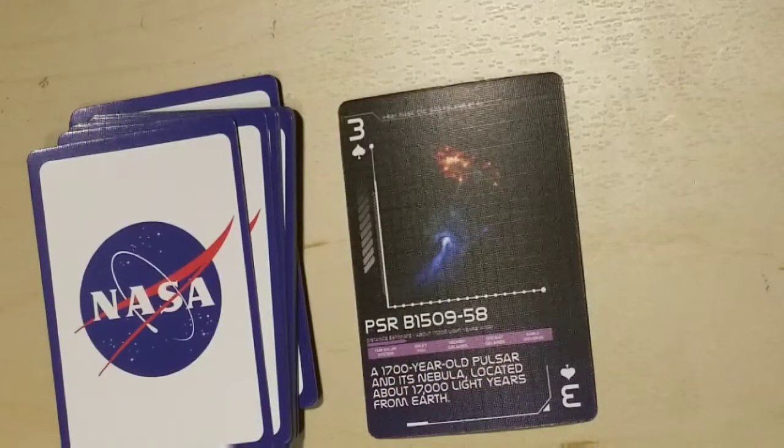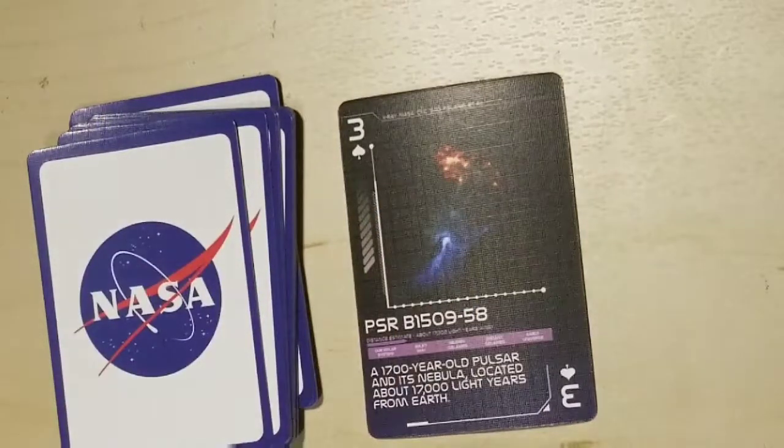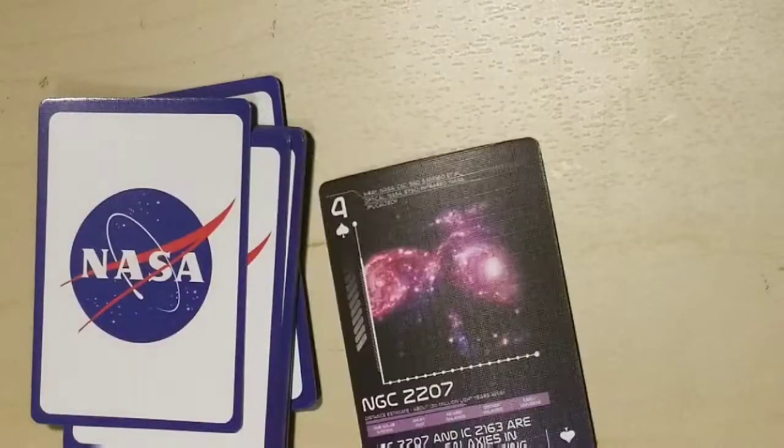PSR B1509-58, a 1,700 year old pulsar and its nebula located about 17,000 light years from Earth. It sort of looks like a foot X-ray. Wow.